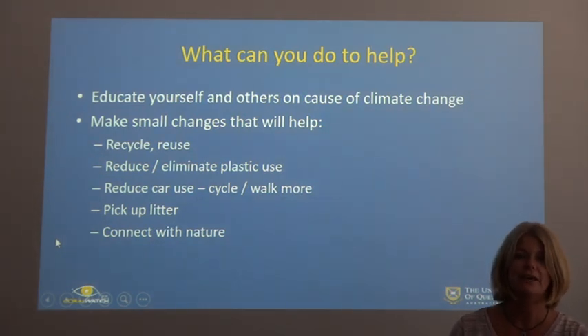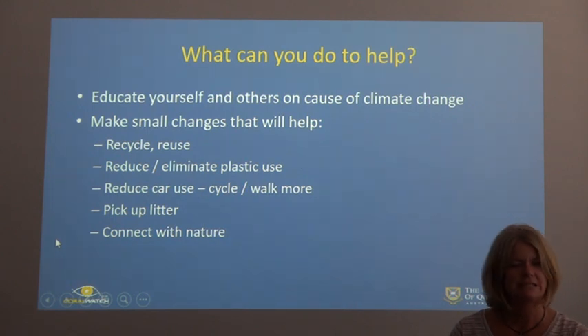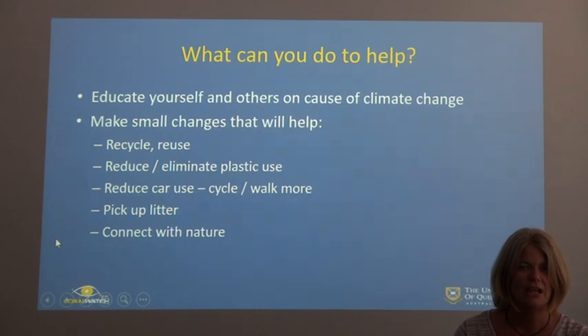What can you do on an individual level to help? Educate yourself on the issues affecting the Great Barrier Reef and then educate others. If you can, come visit the Great Barrier Reef — there are still plenty of beautiful pristine areas. At home: recycle, reuse, reduce, and eliminate your plastic use. Reduce your power use. Walk more, get a bicycle for short distances. Pick up litter — a lot of litter on the street will wash into a river and out into the ocean, degrading water quality and stressing corals. And connect with nature — go for a walk in a forest, reconnect, appreciate its beauty and energy, and think about what you can do to help.